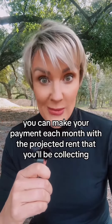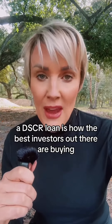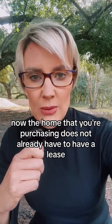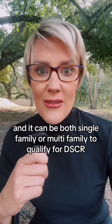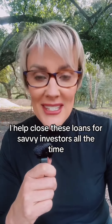All that really matters with this loan is making sure you can make your payment each month with the projected rent you'll be collecting. A DSCR loan is how the best investors out there are buying up multiple properties without having to stress out about their debt to income ratio. The home you're purchasing does not already have to have a lease or a tenant in place, and it can be both single family or multi-family to qualify for DSCR.